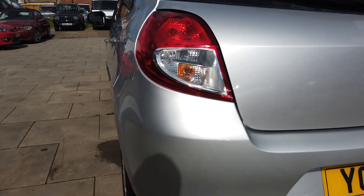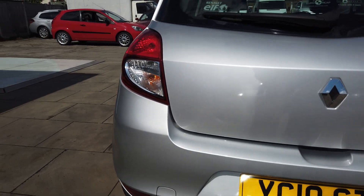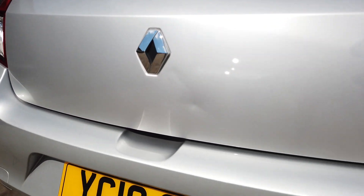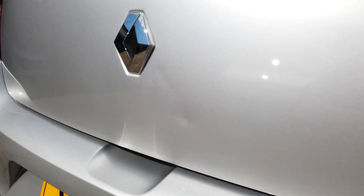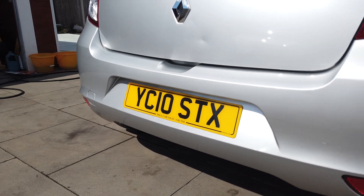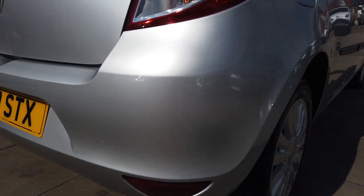Rear wheel — perfect. Plenty of tread on the tyre. Walking around the back of the car, the Clio badge is missing so we are going to get a Clio badge put in. There's a very small dent there you can just see on the camera, but when the Clio badge goes on you probably won't see it.